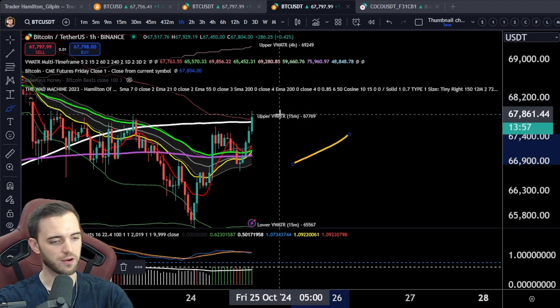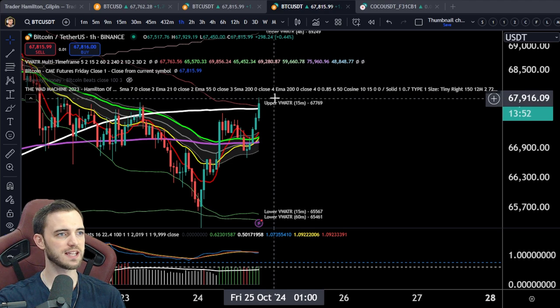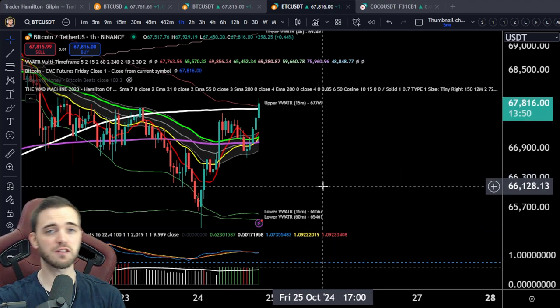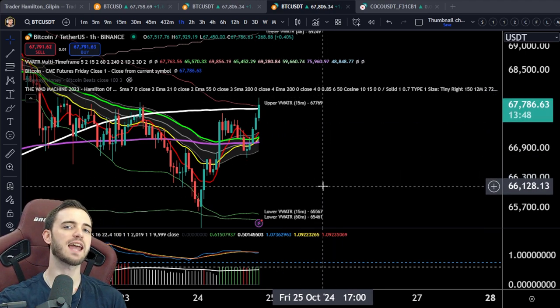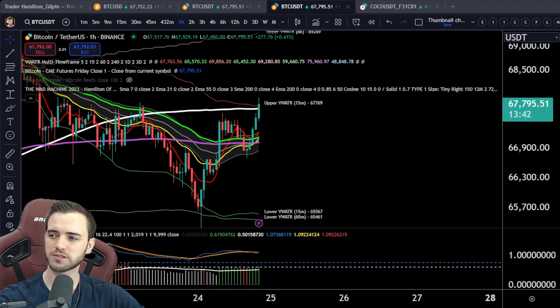We'll see if this does break through. At the moment we have had a lot of green candles in a row, so a pullback is probably expected. We'll see how we do after that. That is going to be it from me guys — have a fantastic day, I will see you in the next one. Don't forget to like the video and leave a comment. See you later.